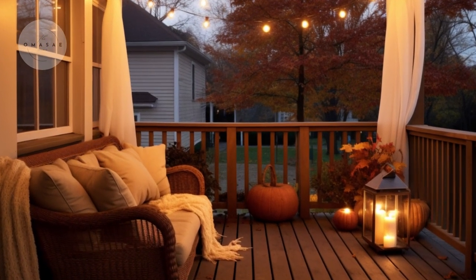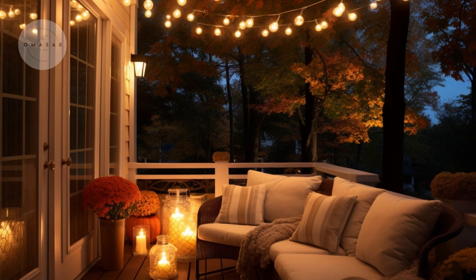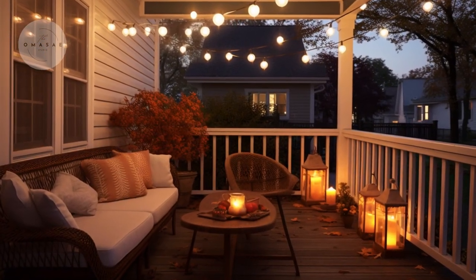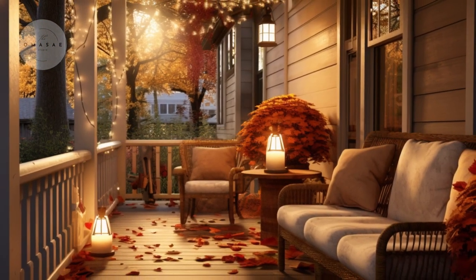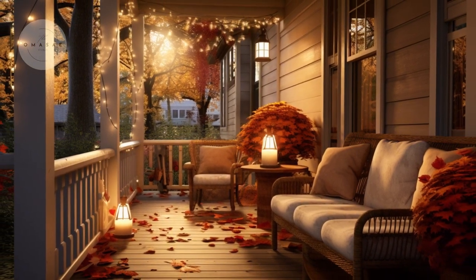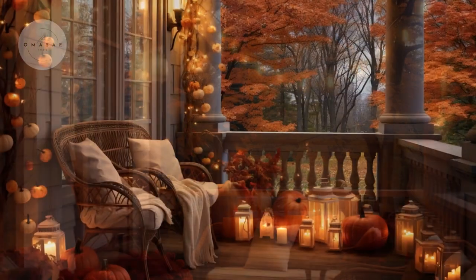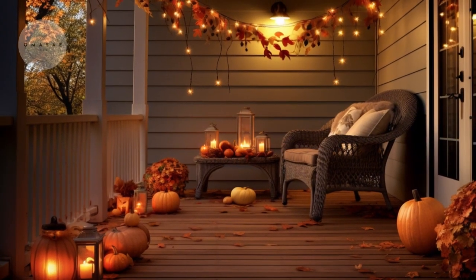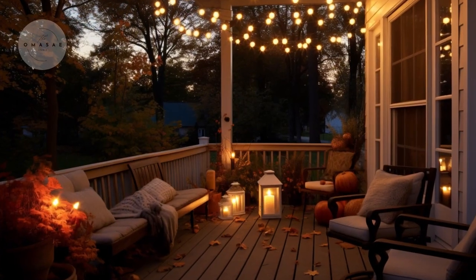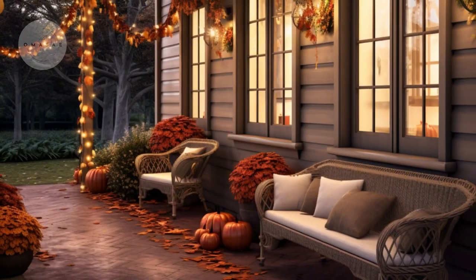Lighting plays a crucial role in setting the mood for your fall porch decor. String lights with warm amber bulbs create a soft, inviting glow that transforms your porch into a cozy retreat. These lights can be draped along railings, hung from the ceiling, or intertwined with your fall decorations to enhance the overall ambience. The warm light not only adds a touch of elegance but also makes your porch feel welcoming as the days grow shorter and the evenings cooler.